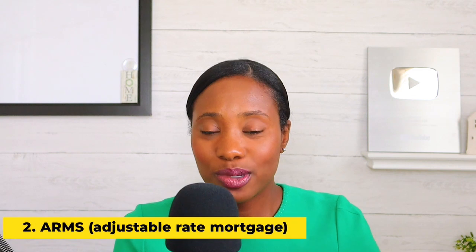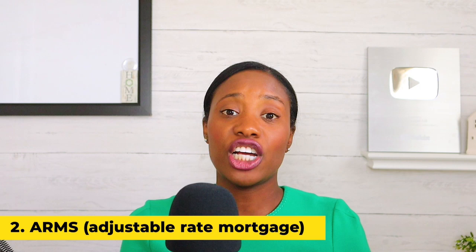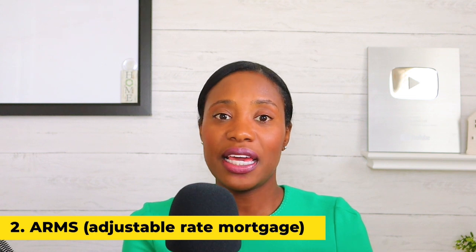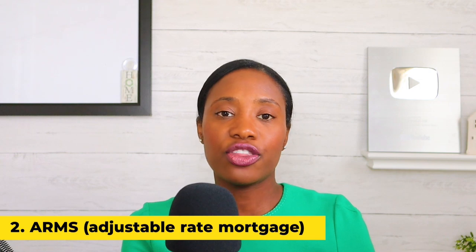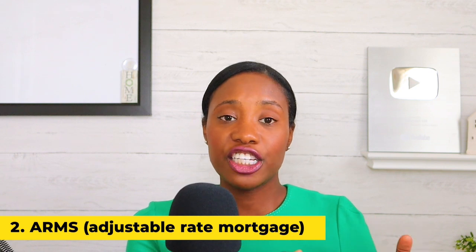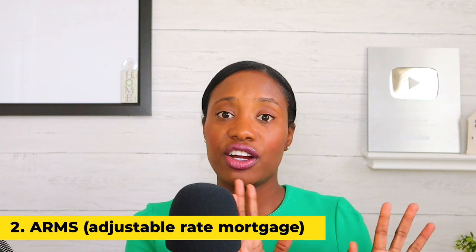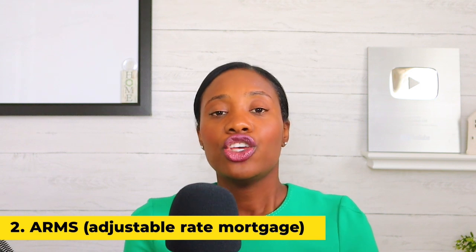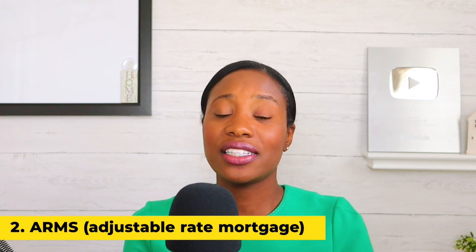Now let's go into ARMs — adjustable rate mortgages. An ARM is a loan where the rate is going to change. Generally, it offers a lower rate at the very beginning. You can get a fixed period of one, three, five, seven, or ten years, and after that the rate adjusts. You need to make sure you know what that rate is going to adjust to.